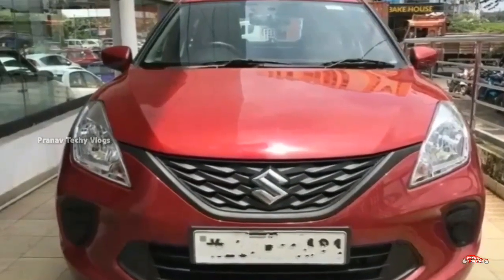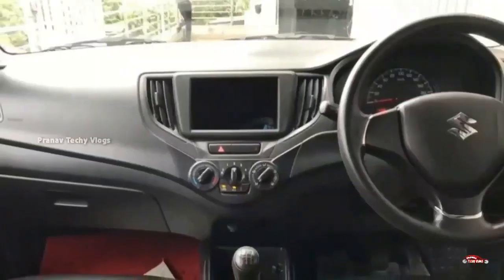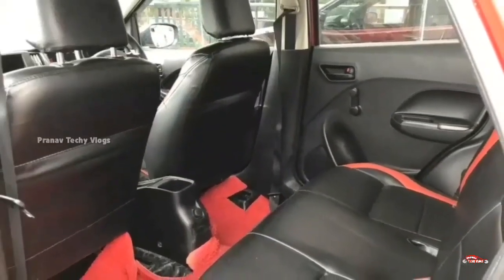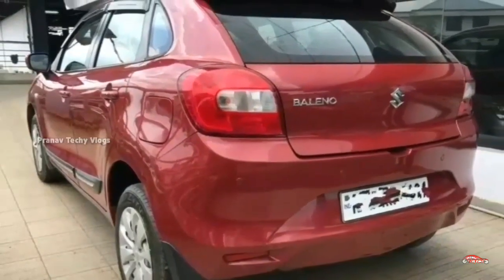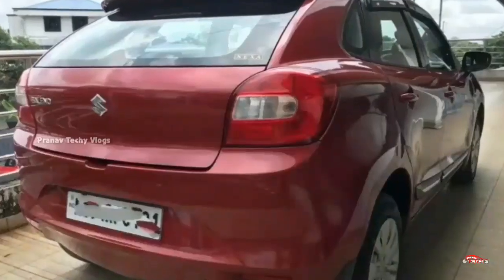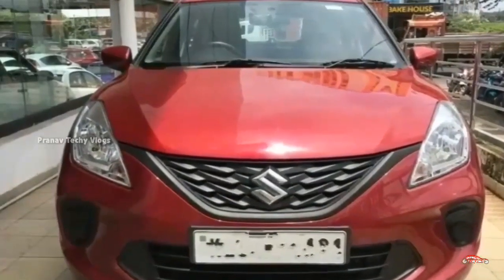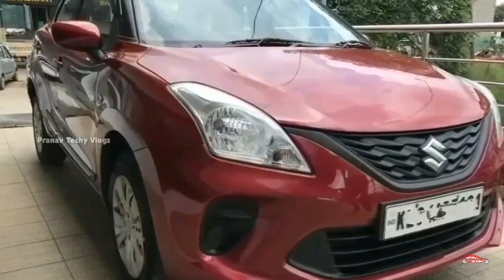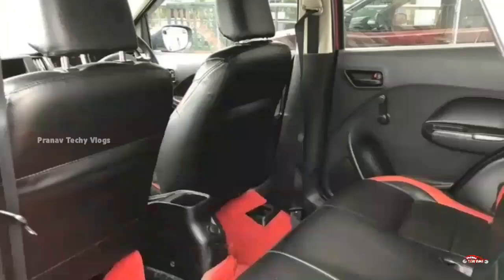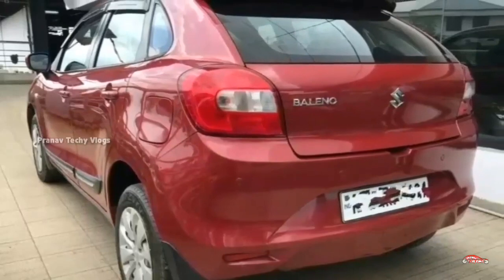Maruti Suzuki Baleno. 2020 registration. It has a 1.2L petrol engine. Single ownership. 38 km. Manual transmission. Interior and exterior are in good condition. Features include reverse sensor, remote central lock system, and touchscreen infotainment system. Tires are available for 4 to 7 days.